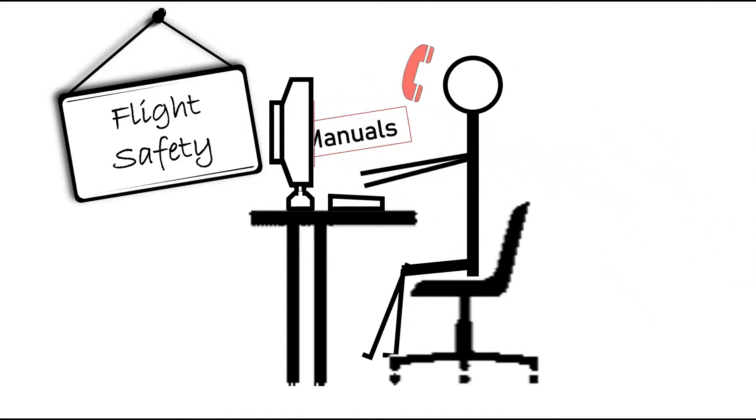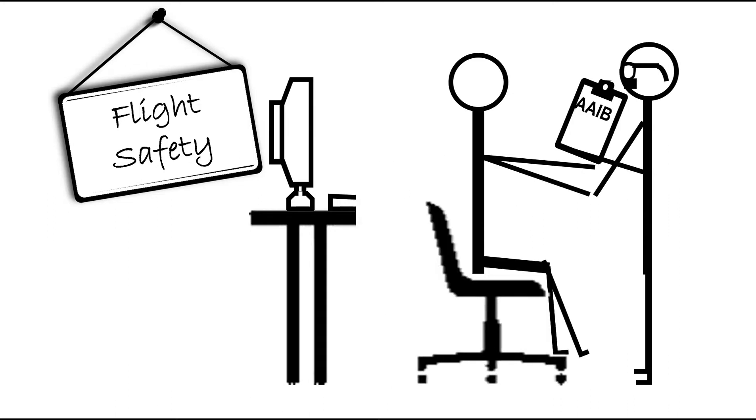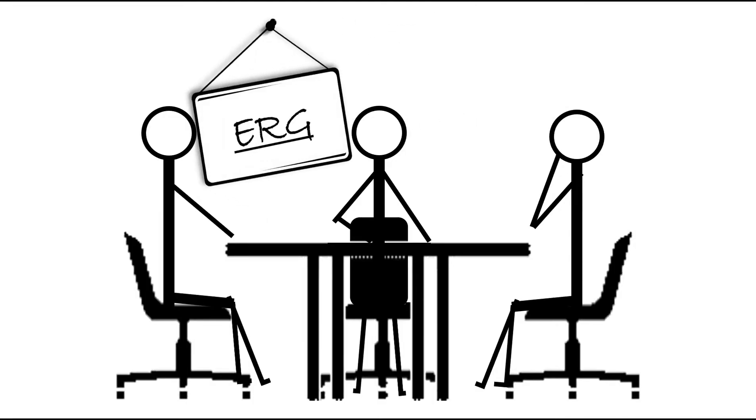Investigation work sometimes results in finding observations which means we change things. If we receive a lot of reports about a certain issue, we'd say we've received ten of those in the last two weeks and put barriers in place to avoid similar events. For serious incidents or accidents, we need to notify the Air Accident Investigation Branch. They'll receive the safety report, assess the event, and say no further action — meaning they're not involved — or it becomes a correspondence investigation where they send an accident report form. It's still a serious incident at that stage.